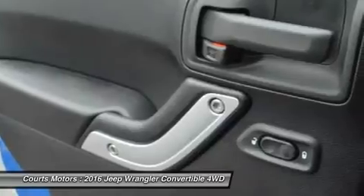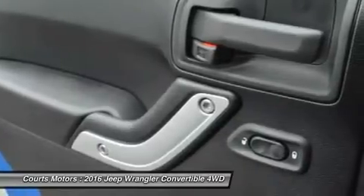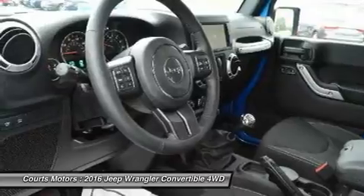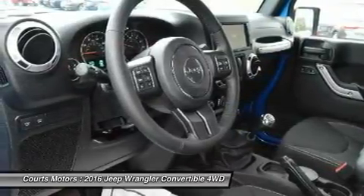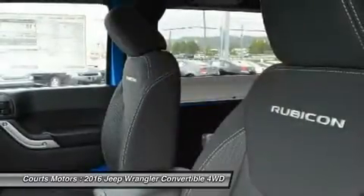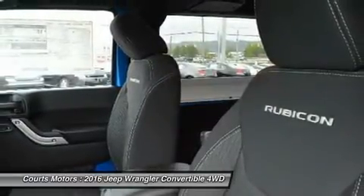The list of Jeep Wrangler safety and security features is as far-reaching as its capabilities. The sport bar uses high-strength steel and is integrated into the B-pillar that runs into the floor, improving side impact performance, vehicle stiffness, torsional rigidity, and control.